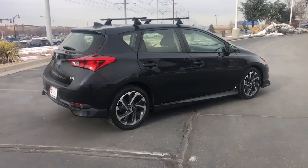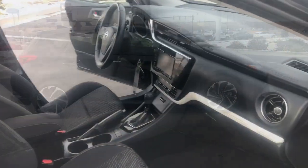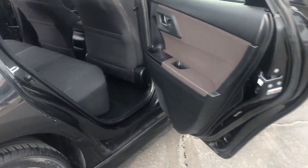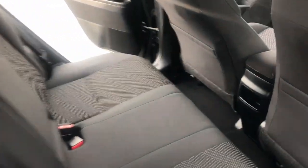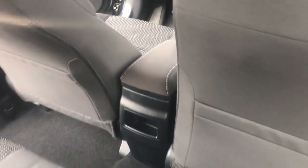The following are some of this vehicle's highlighted options: keyless entry, heated mirrors, steering wheel audio controls, aluminum wheels, alarm, electronic stability control, dual-zone AC, rear spoiler, leather steering wheel, and intermittent wipers.